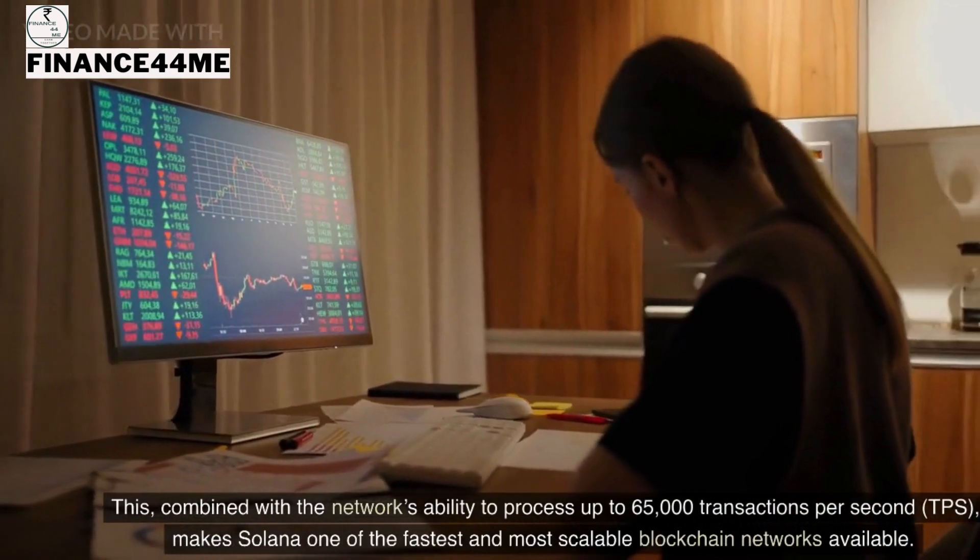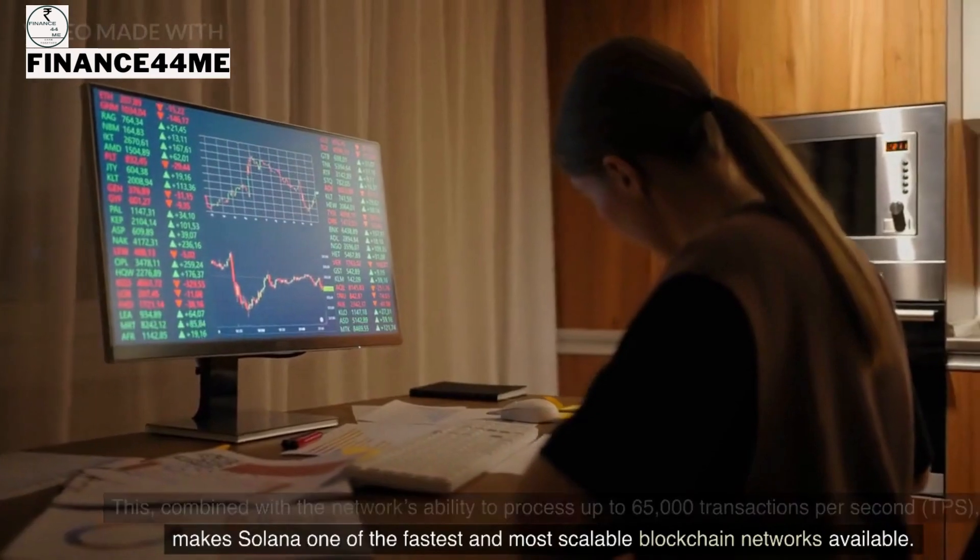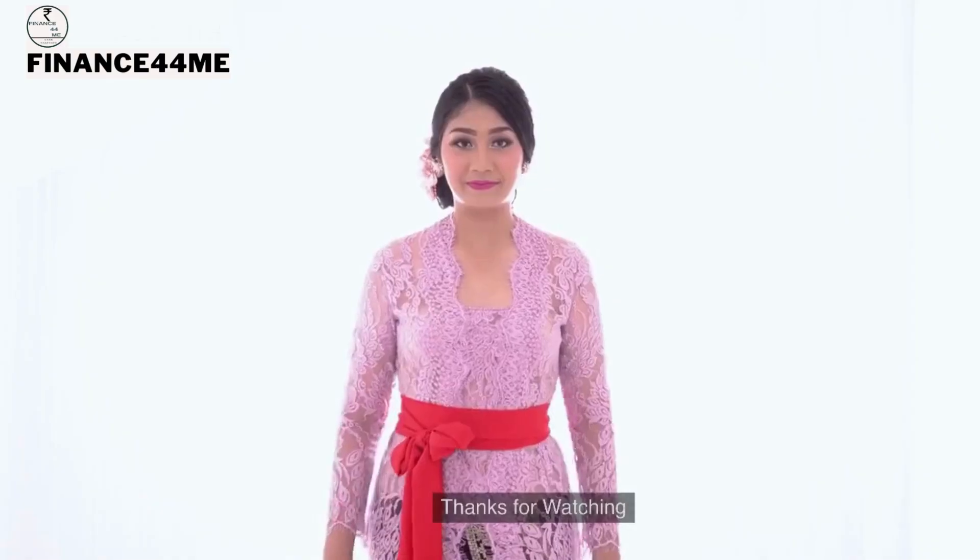Combined with the network's ability to process up to 65,000 transactions per second (TPS), this makes Solana one of the fastest and most scalable blockchain networks available. Thanks for watching.